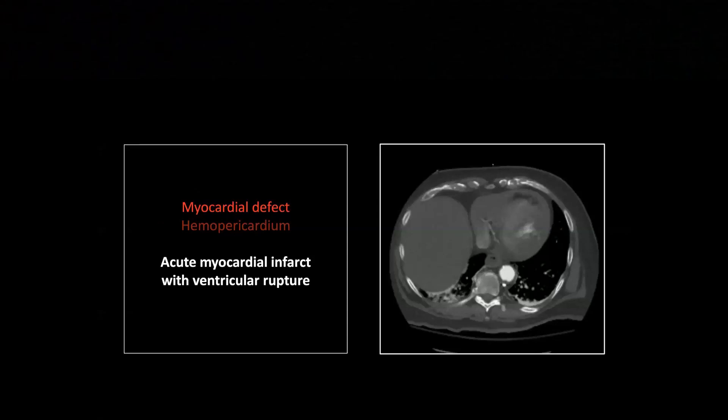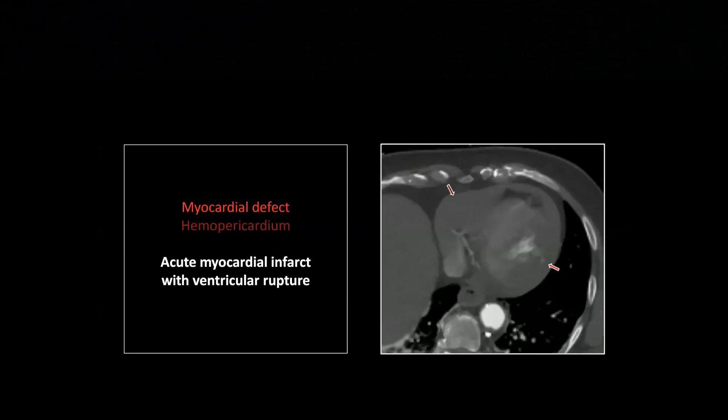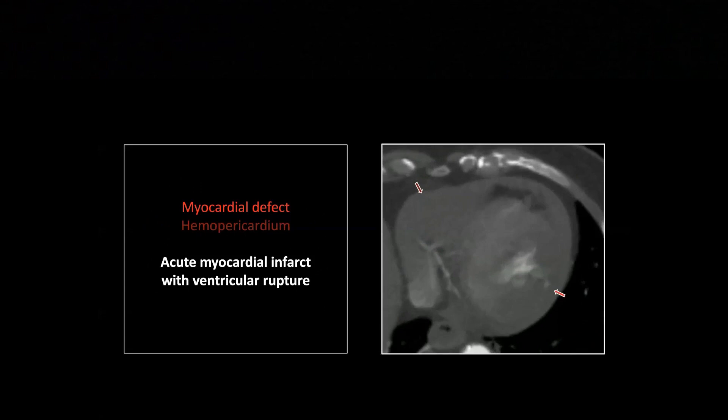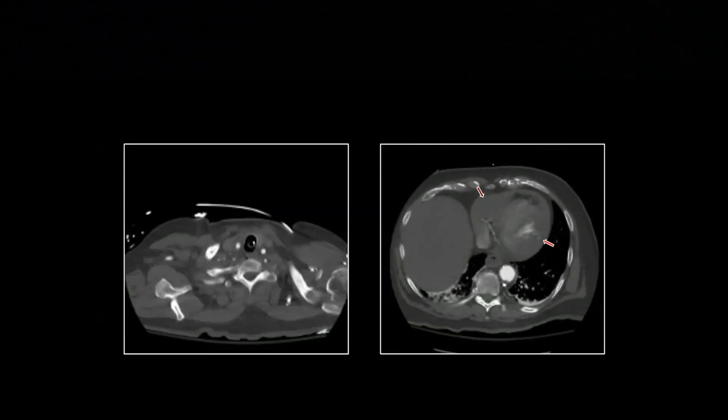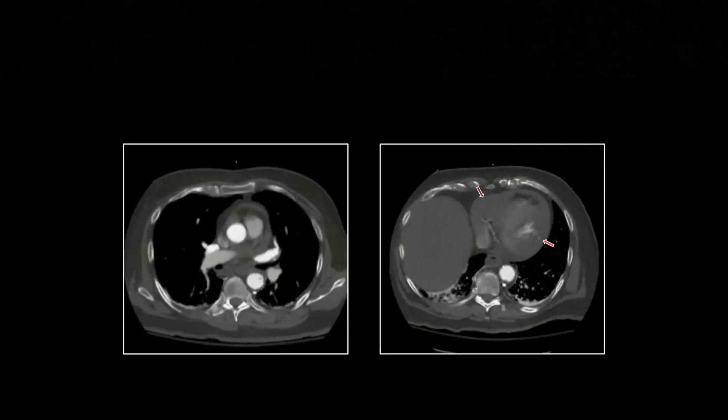This is one you won't see every day. There is actually a defect in the myocardium. There's a very, very thin wisp of contrast extending through the myocardium there. And there is a significant pericardial fluid collection as well, which of course is hemopericardium. But there it is — you see that wispy, thin line of contrast extending through the myocardium. And this is an acute myocardial infarct with rupture.